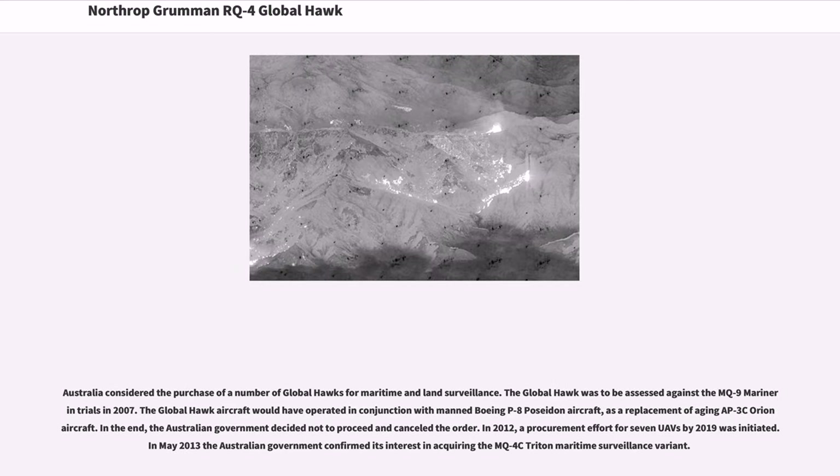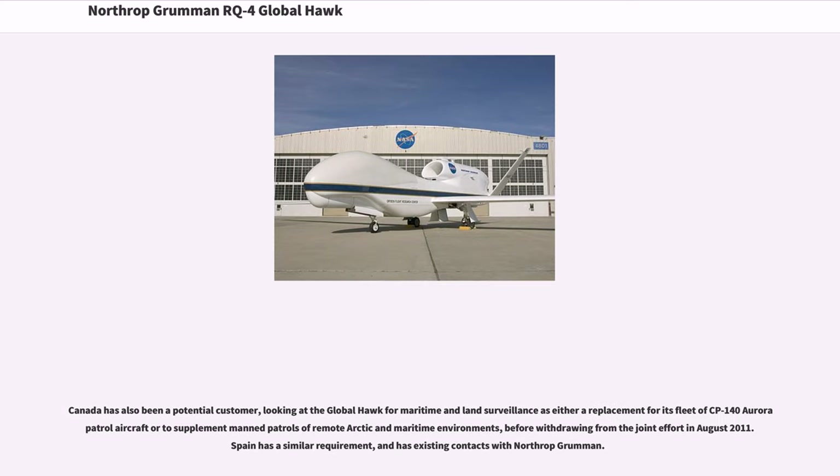Australia considered the purchase of a number of Global Hawks for maritime and land surveillance. The Global Hawk was to be assessed against the MQ-9 Mariner in trials in 2007, and would have operated in conjunction with manned Boeing P-8 Poseidon aircraft as a replacement for aging AP-3C Orion aircraft. In the end, the Australian government decided not to proceed and cancelled the order. In 2012, a procurement effort for seven UAVs by 2019 was initiated. In May 2013, the Australian government confirmed its interest in acquiring the MQ-4C Triton Maritime Surveillance Variant. Canada also considered the Global Hawk for maritime and land surveillance before withdrawing from the joint effort in August 2011.